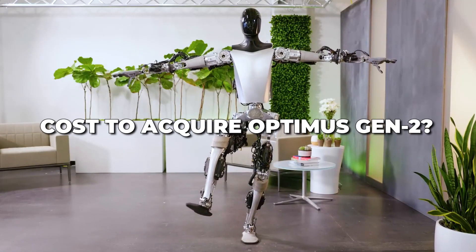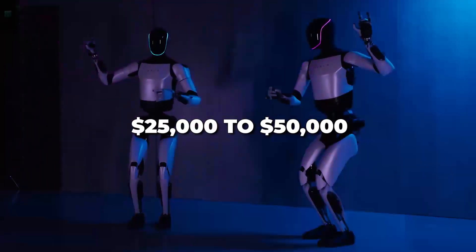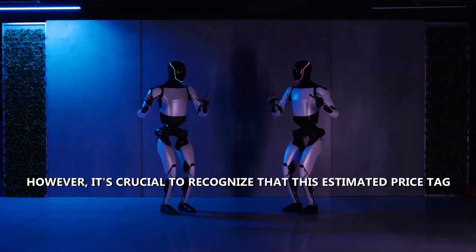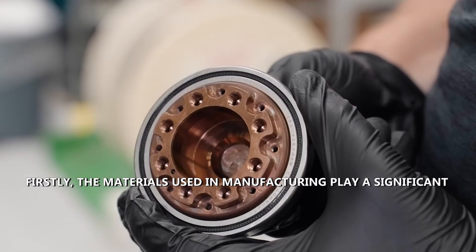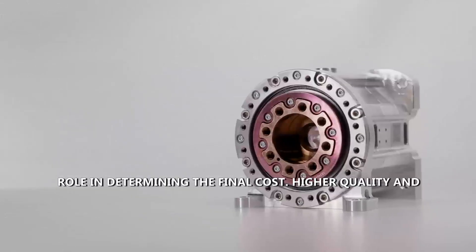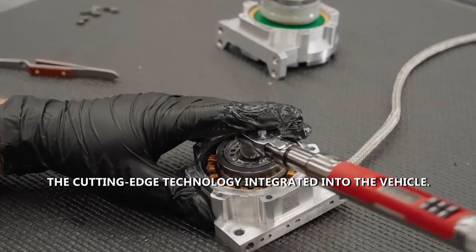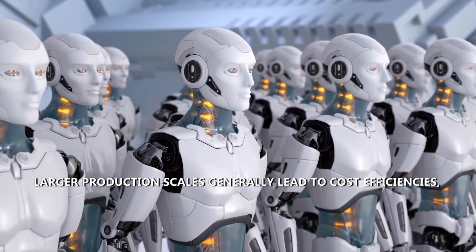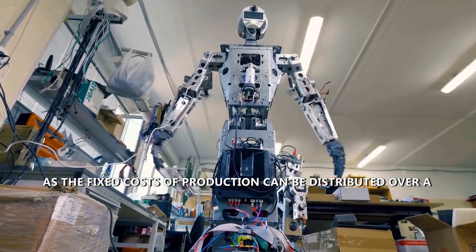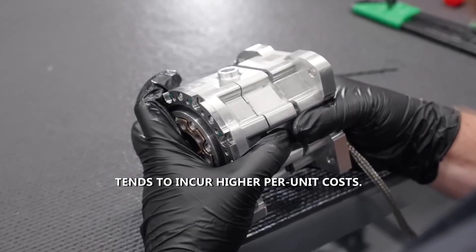The anticipated cost of Optimus Gen 2 is expected to fall within the range of $25,000 to $50,000. However, this estimated price is influenced by several key factors. The materials used in manufacturing play a significant role — higher quality and advanced materials result in a more expensive product. The scale of manufacturing also matters, as larger production scales lead to cost efficiencies by distributing fixed costs over more units.